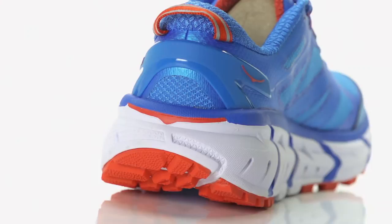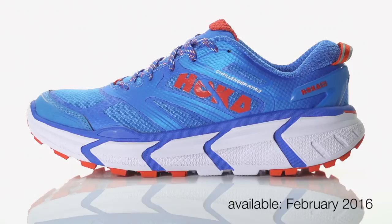Weighing in at 9.5 ounces for men and 7.8 ounces for women, the Hoka Challenger ATR2 will be available in February 2016 at Running Warehouse.